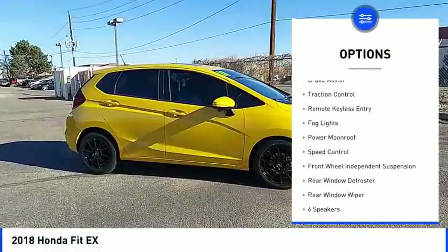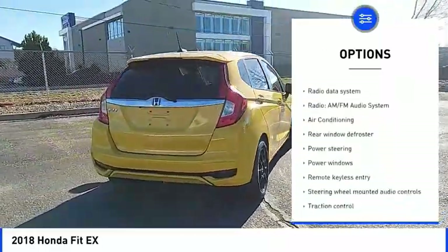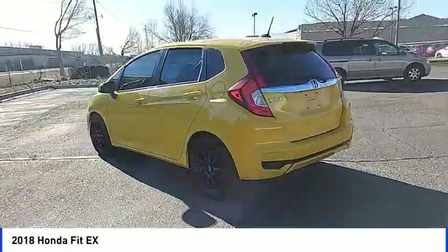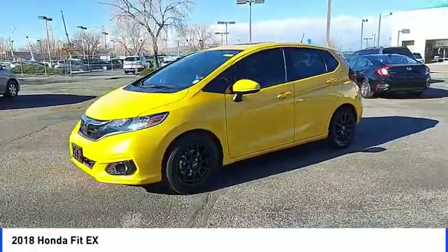Electronic stability control, brake assist, traction control, remote keyless entry, fog lights, power moonroof, speed control, front wheel independent suspension, rear window defroster, rear window wiper. Take this vehicle for a spin and see why so many shoppers are now proud owners.